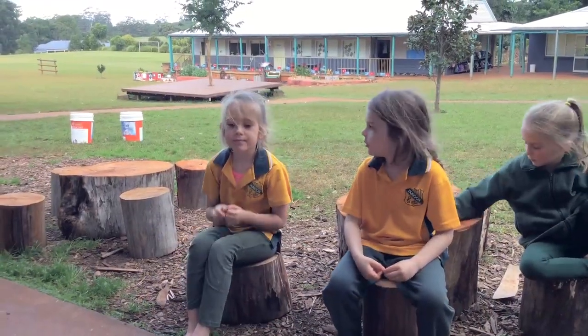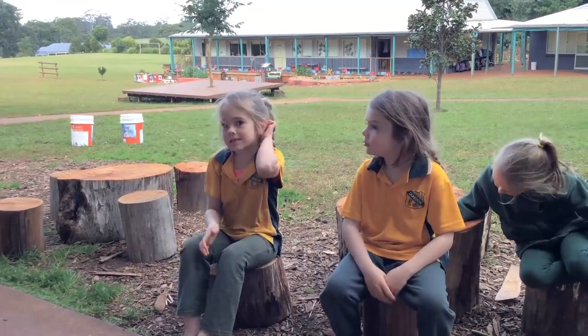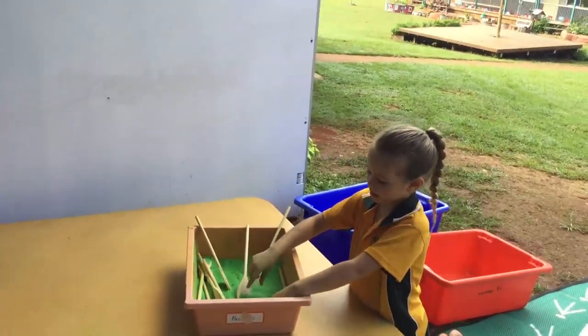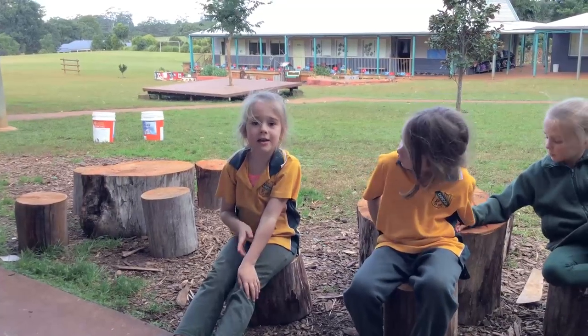I like playing at the playground because there's a slide and I can go on the slide from the monkey bars and get to the other side. I really like playing on the playground.